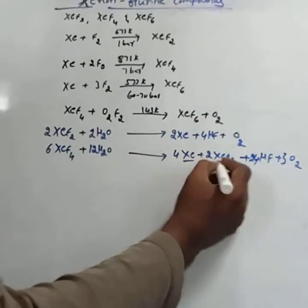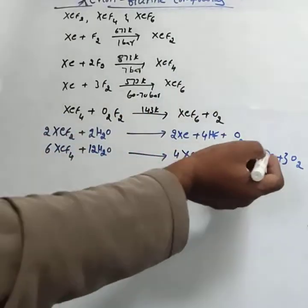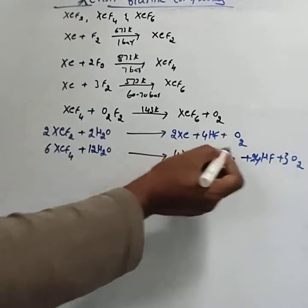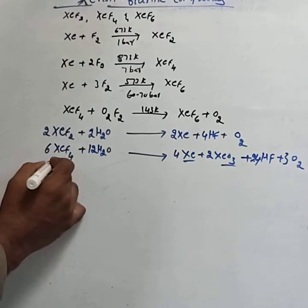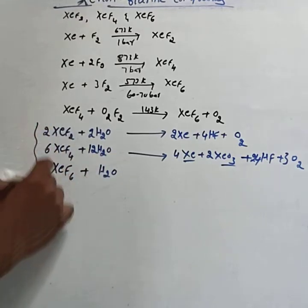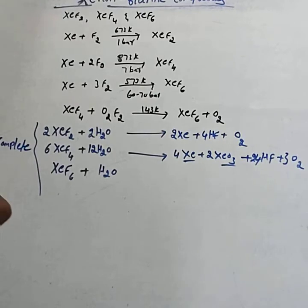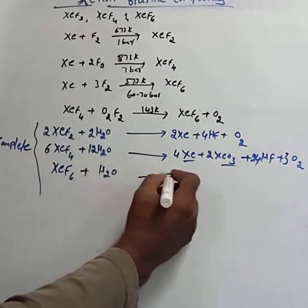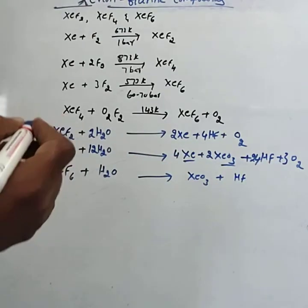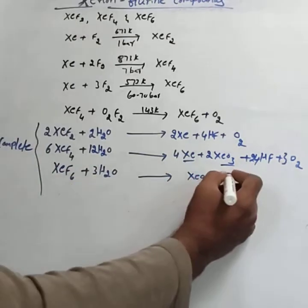In the board exam, they can give other byproducts and ask for any one of the byproducts. XeF6 on complete hydrolysis forms XeO3 and HF only. The balanced reaction uses 3H2O to give XeO3 and 6HF.